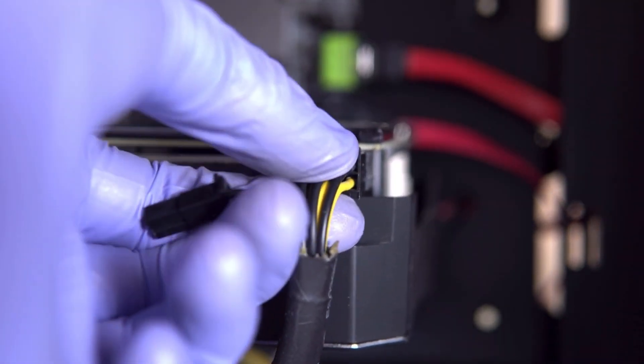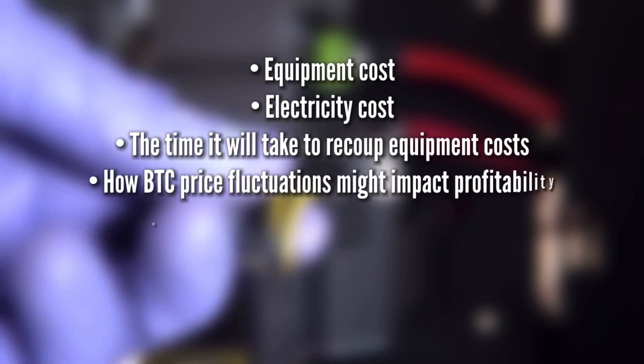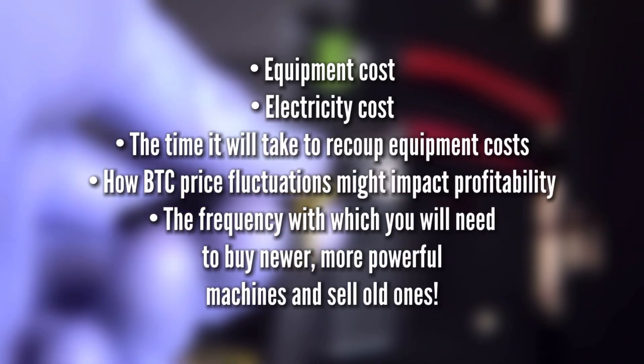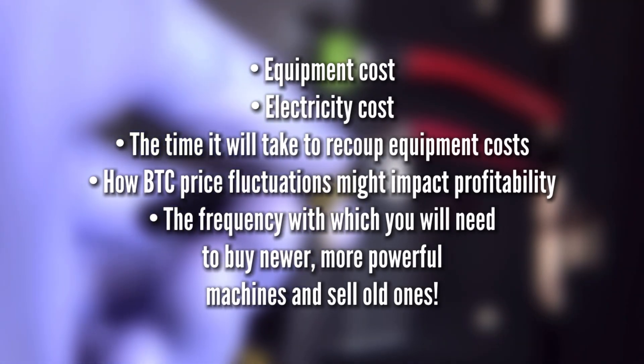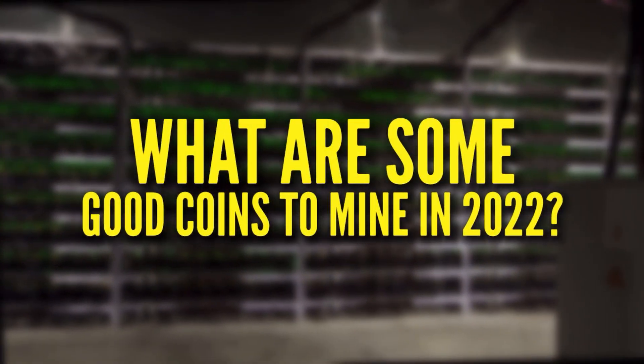If you plan to try Bitcoin mining on your own, here are some things to consider when purchasing equipment: equipment cost, electricity cost, the time it will take to recoup equipment costs, how BTC price fluctuations might impact profitability, and the frequency with which you will need to buy newer, more powerful machines and sell old ones.